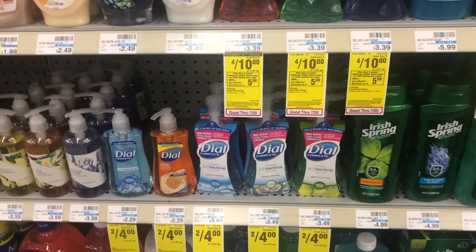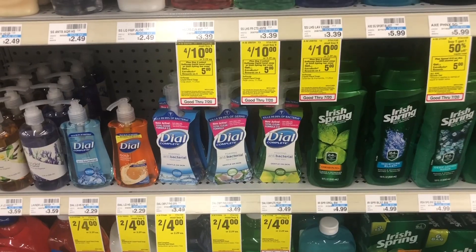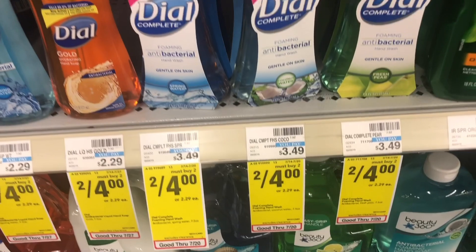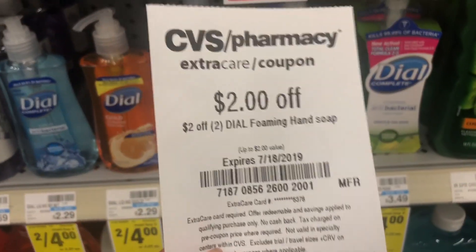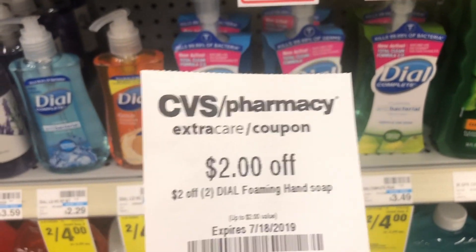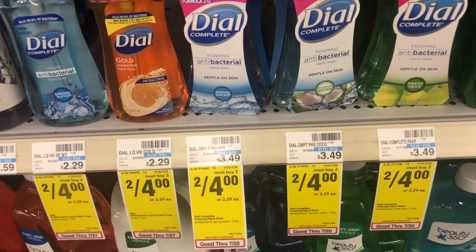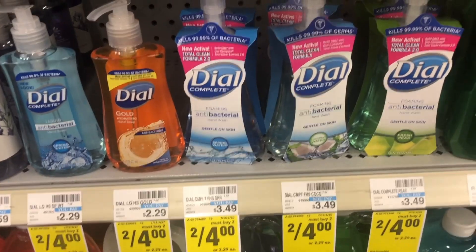The next deal is on this Dial foaming soap right here. They're also this week two for $4, but I have a $2 off two CRT. So I'm gonna use that, and once I pair it with the sale they'll be $1 a piece.